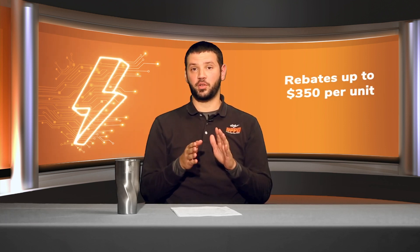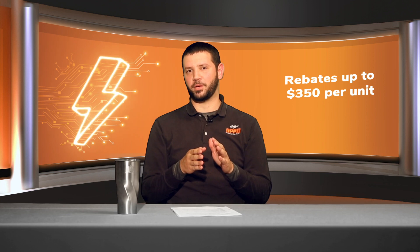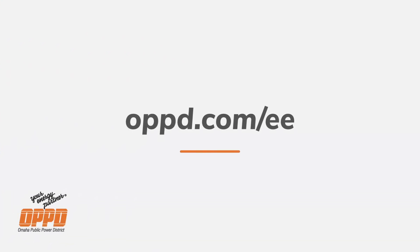We also offer rebates of up to $350 per unit for new high-efficiency heat pumps. For more tips, visit our energy efficiency page at OPPD.com.